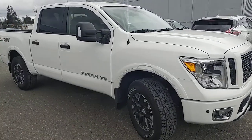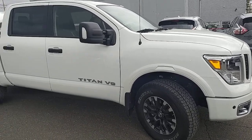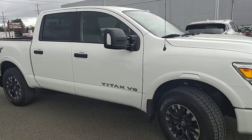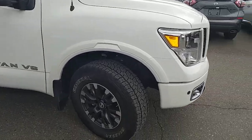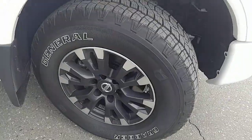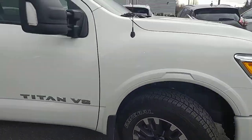This is the Pro 4X model, so it comes with all those off-road features. You get extra skid plates underneath the truck, you get the nice Bilstein off-road shocks which make those little bumps almost disappear beneath you. You do get all-terrain tires as well with those different rims on them too. It's a nice truck overall.